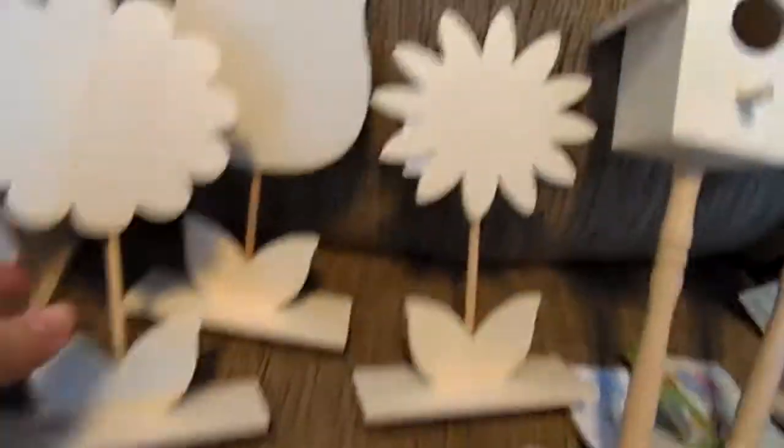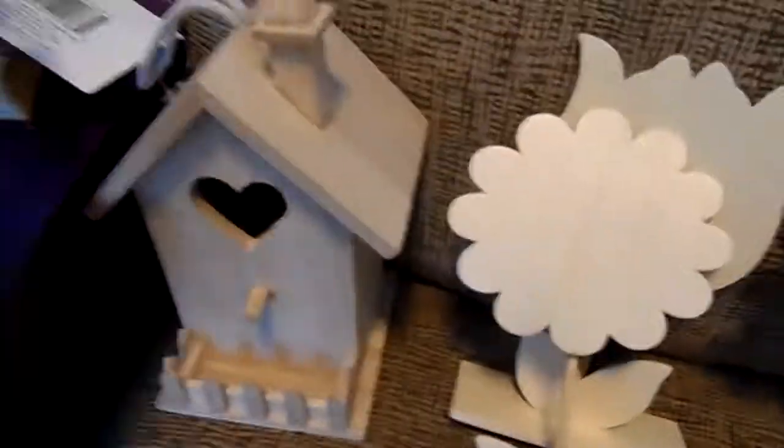These hanging ones. These little ones that are on a stick. This is just some piece. These flowers. The bigger birdhouses.